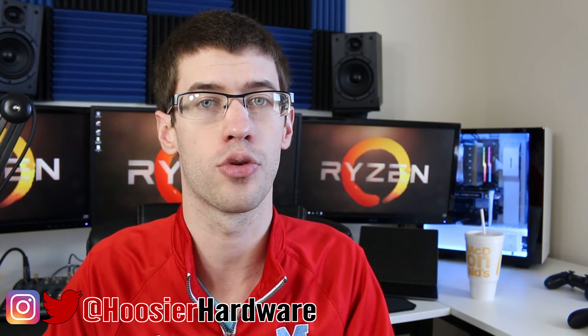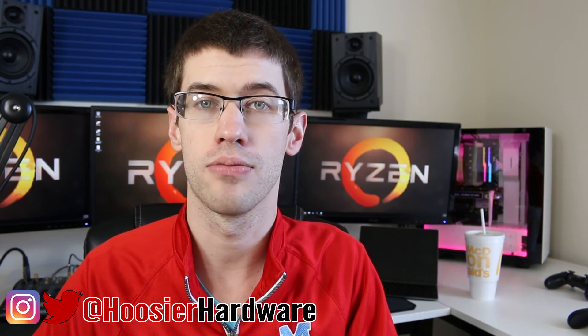Hopefully this helps clear up some of the confusion with Mercury Playback Engine and how it takes advantage of GPU acceleration versus software-only Mercury Playback. If you like this video, give me a like down below, share, and subscribe — those things are super helpful. You can also follow me on Instagram and Twitter at Hoosier Hardware. I'm Shane from Hoosier Hardware, and I'll see you guys in the next video.